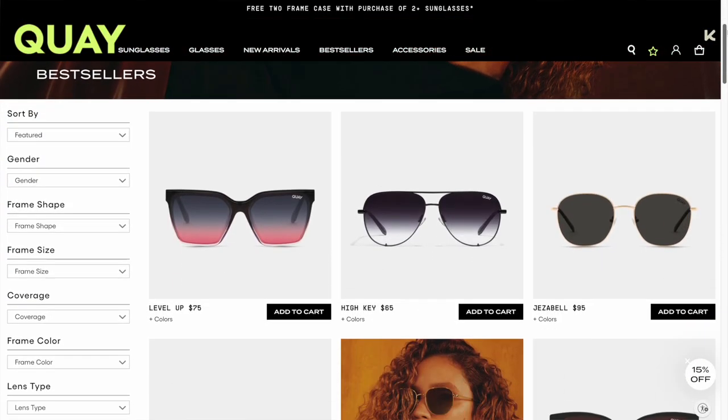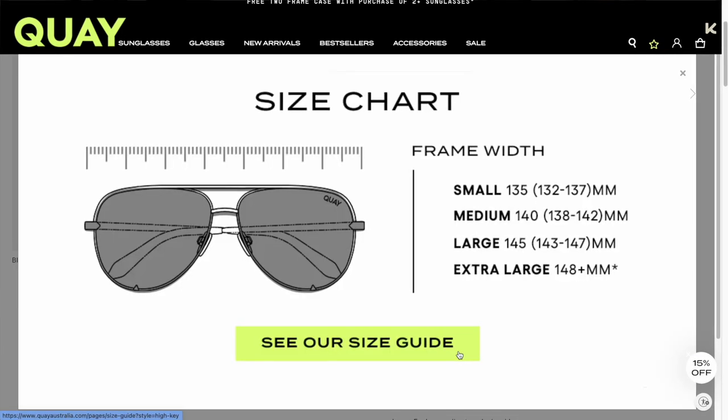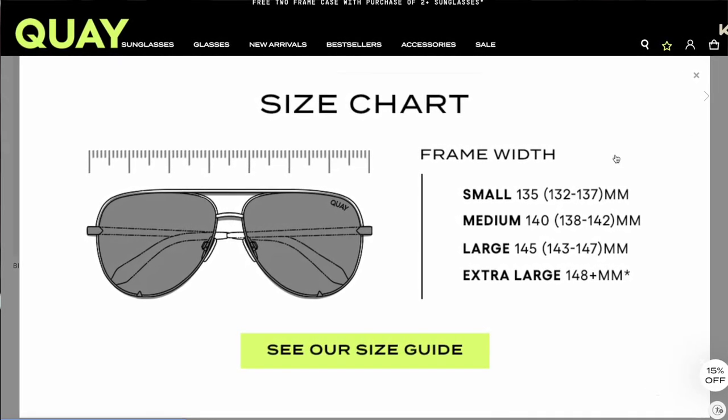You also want to grab a pair of aviators — aviators are always going to be on the list. For a long time I wasn't into aviators because I couldn't find a pair that fit my face; I have high cheekbones and most aviators ran narrow. High Key has affordable glasses — I think they're 58mm — and their aviator glasses are extremely nice. I have two pairs: a black pair and a brown-and-gold pair. I'll link some affordable ones and some higher-end options for you ladies.